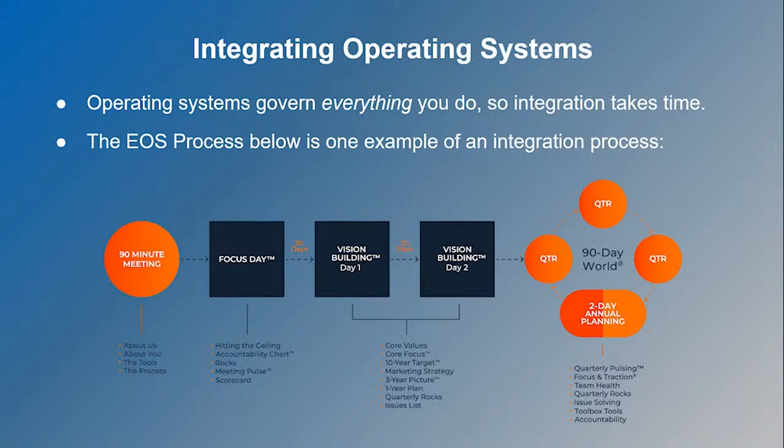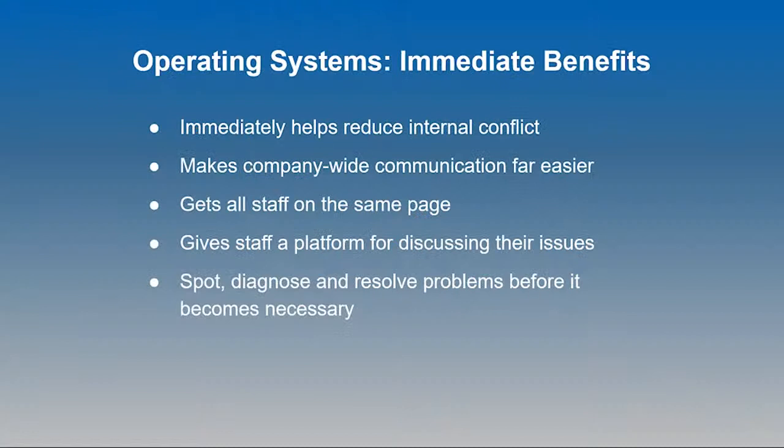To give a brief overview of the EOS process stages: everything starts with a 90-minute meeting that introduces the system, explains how it helps, and gets everyone familiar with the key terminology. From there, a focus day sets individual and team-wide responsibilities and metrics, followed by at least two vision meetings where we build the VTO. This starts turning the entrepreneur's vision into a manageable and realistic set of targets. Once implemented, the EOS process revisits key principles quarterly and on a more in-depth basis annually.